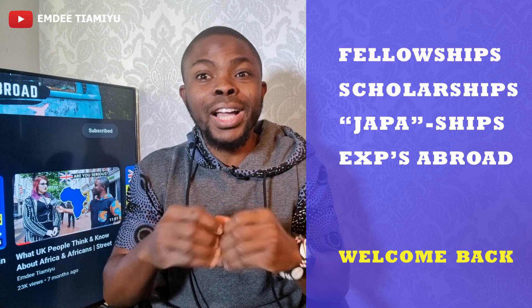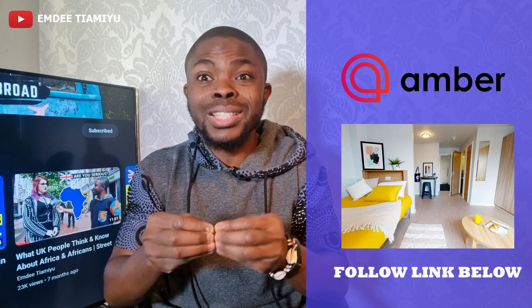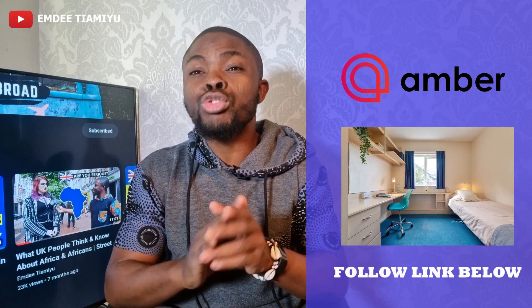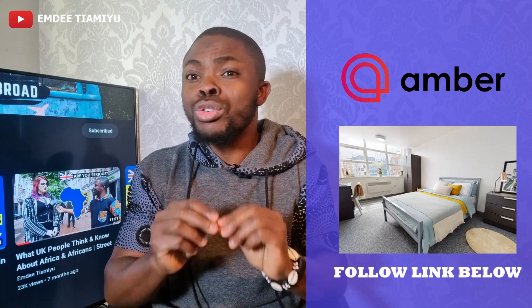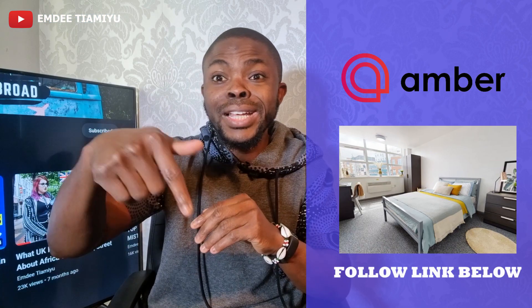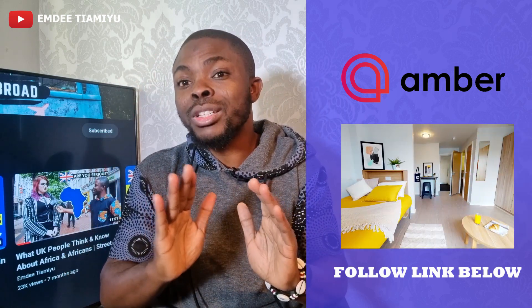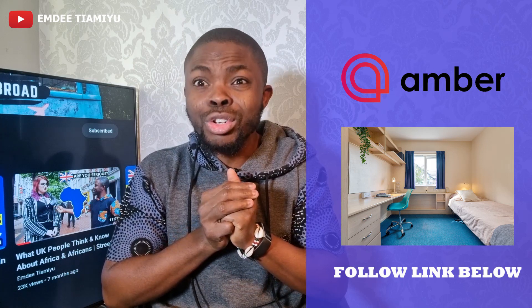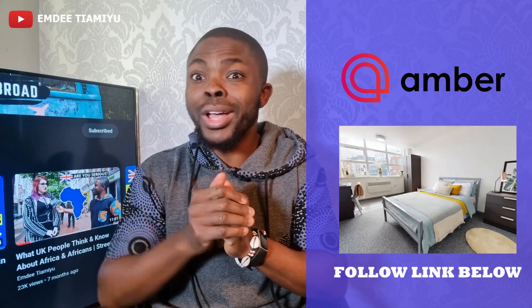Today's video is powered by Amber Student, one of the largest student accommodation platforms in the world. They have over 16,000 properties listed across 100 cities. With Amber Student, you get your accommodation sorted even before you lift your travel box. We do not need students being stranded, sleeping in train stations. Head over to the Amber Student website using the link in the description. The best part is that if anything goes south and you don't get to travel, Amber Student is able to refund 100% of your money back.